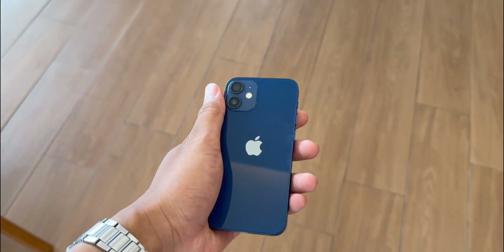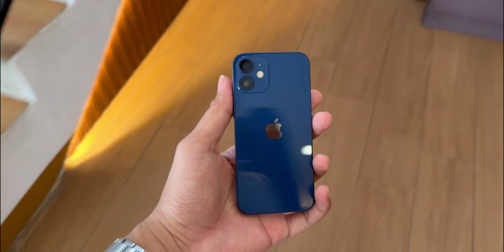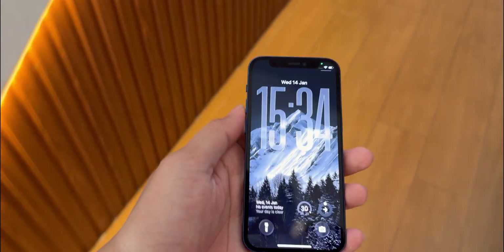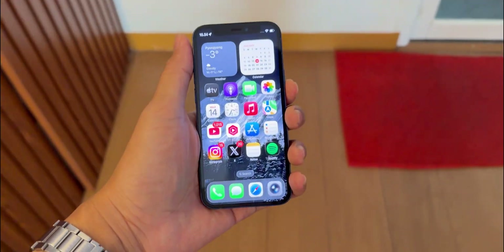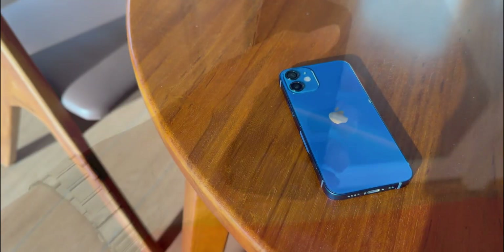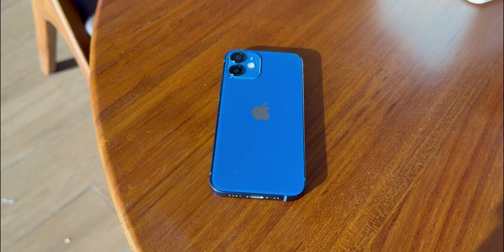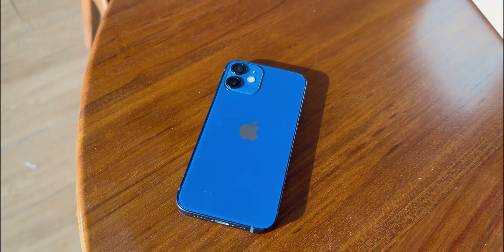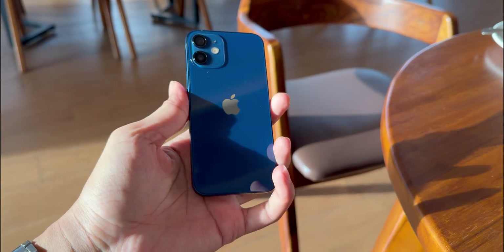Hey everyone, welcome back. Look at what I've got here. This is the iPhone 12 mini in that deep glossy blue. It's 2026 and this phone is officially five years old, approaching six. You might be wondering why are we even talking about this thing? Honestly, a lot of you guys are still holding on to these — whether it's the mini or the regular 12 — and I totally get it. It was such a huge shift when it came out.